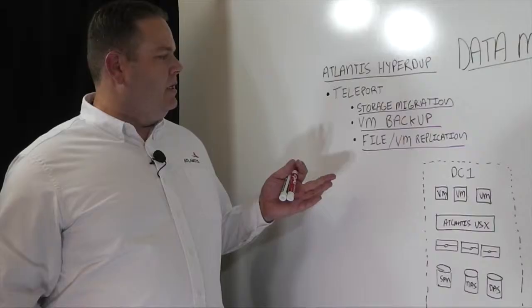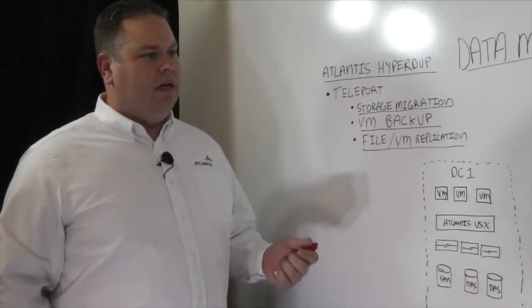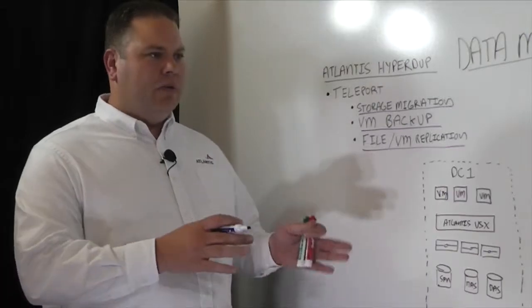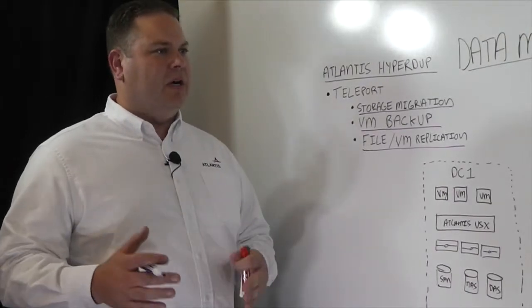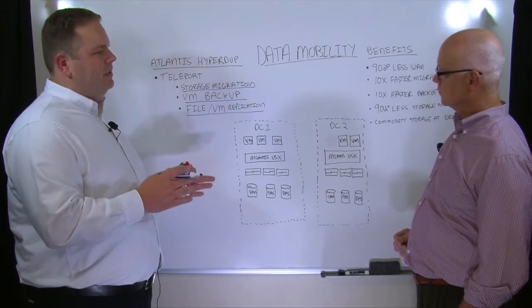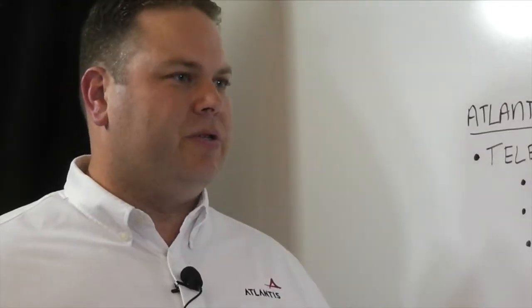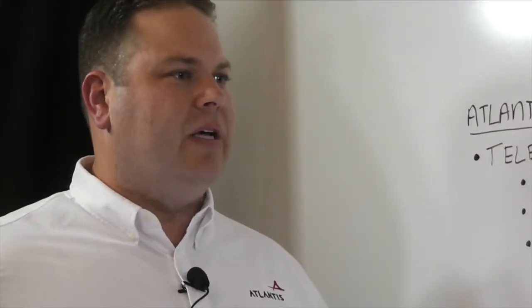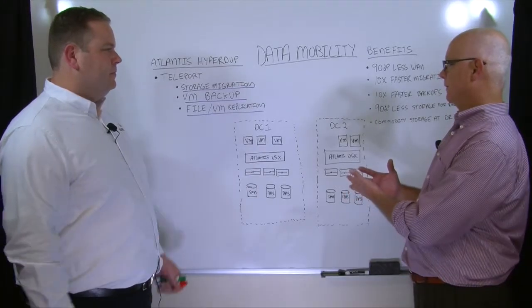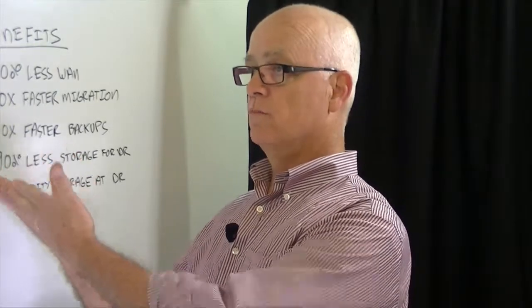What we do is essentially take the differential blocks that are different between storage volumes, and only replicate the post-optimized blocks after we've done deduplication, after we've done compression. So what you're left with is only having to have 5-10% of the data traverse the network to the other storage array, and we recreate the rest from our metadata on the other side. So you're really applying a foundational characteristic of Atlantis technology to movement of data.